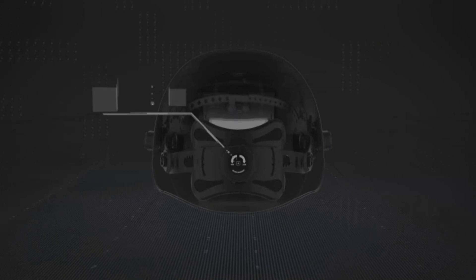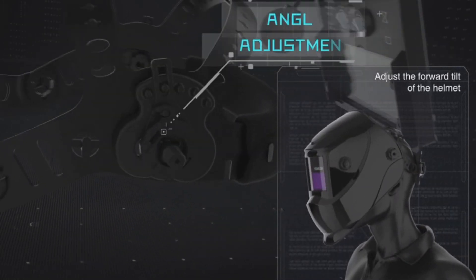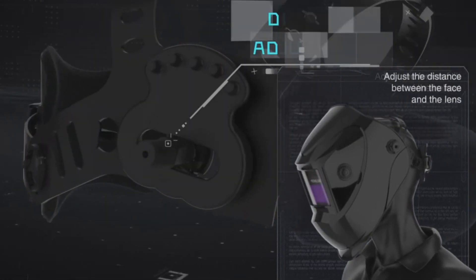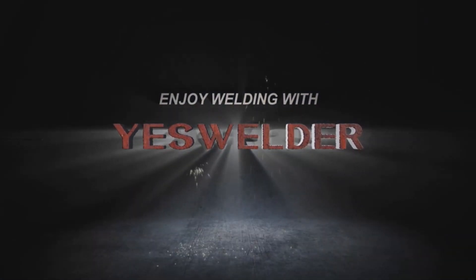Weighing just 1.85 pounds, the helmet is designed for maximum comfort. It features a unique luxury headgear with an oversized comfort cushion and four adjustable settings. Installation is a breeze — just position the headband's knobs symmetrically for optimal protection. It also offers enhanced battery life and compatibility with cheater/magnifying lenses.